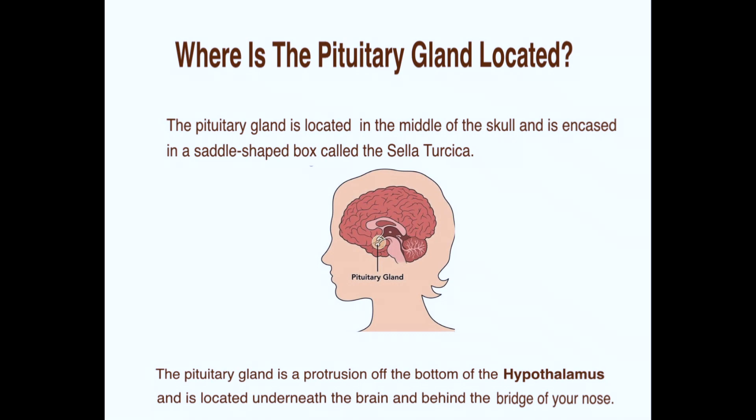I have Sheehan's syndrome, which is a form of hypopituitarism. I didn't even realize where the pituitary was precisely located until I was struck and went through this disease.